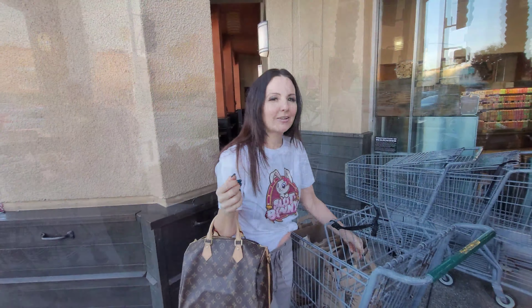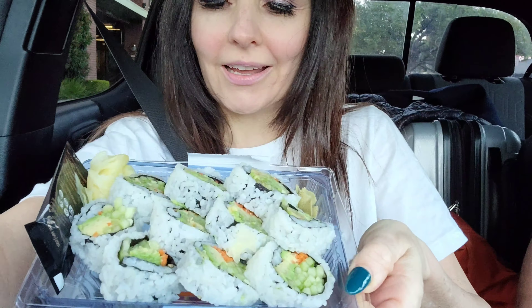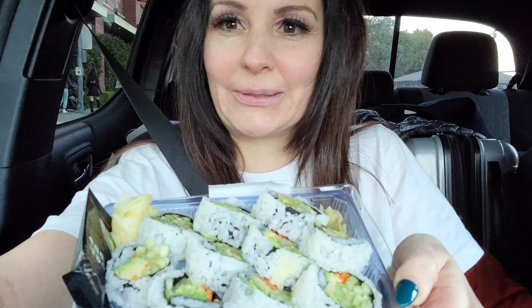Look at that - Erewhon. Perfect for the road. I got Erewhon vegan sushi. Let's go to a dispensary - L.A. edition. In Los Angeles, gonna stop by a dispensary. This one looks pretty cool - it's called The Grocery.